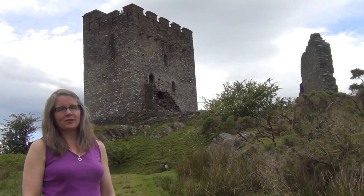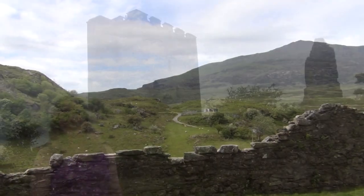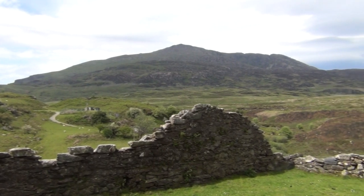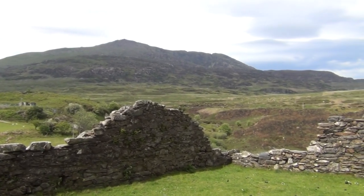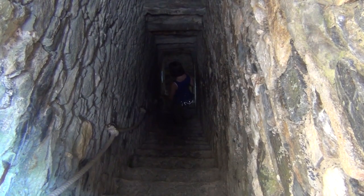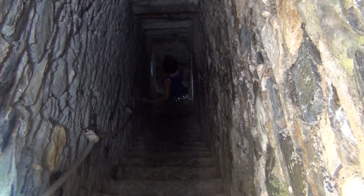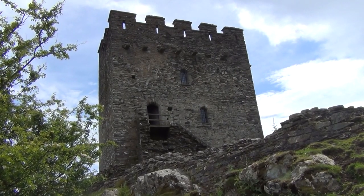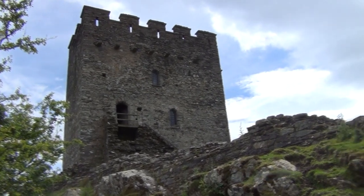I use this castle of Dol Wethelen in several of my novels — in particular the first Gareth and Gwen medieval mystery, The Good Knight. This is the first castle from which they set off at the beginning of the story. It is also the castle to which Anna flees in Footsteps in Time after Casteciber is burned by the English.